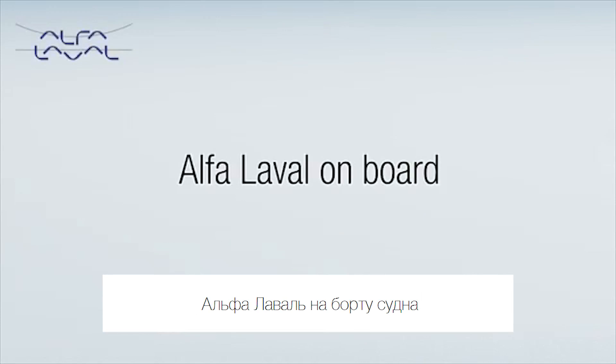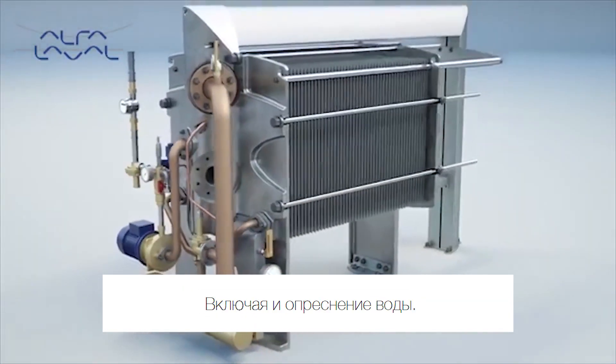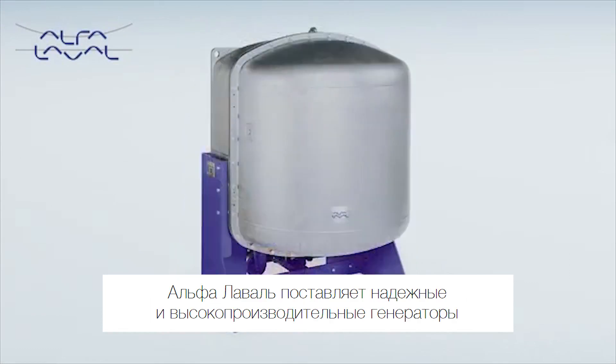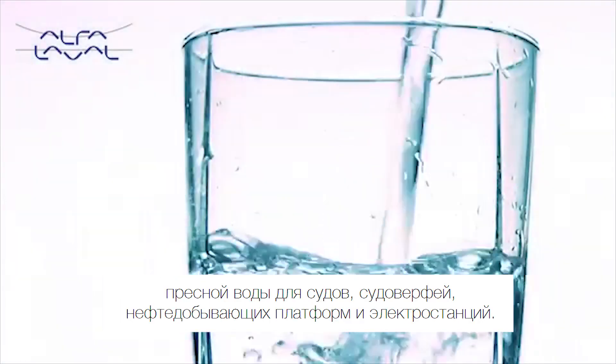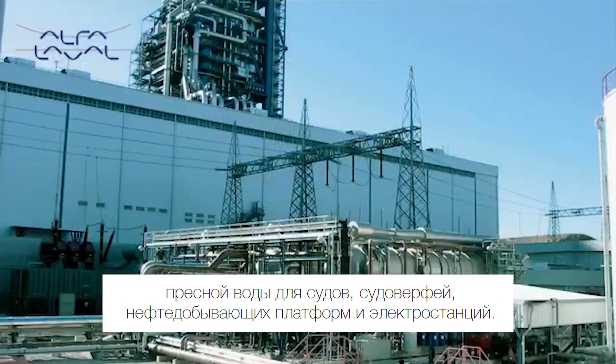Alfa Laval on board. Alfa Laval is in most processes. This includes the Alfa Laval freshwater generator. Since the 1950s, Alfa Laval has been delivering reliable, high-performance freshwater generators for ships, shipyards, oil rigs and power stations.